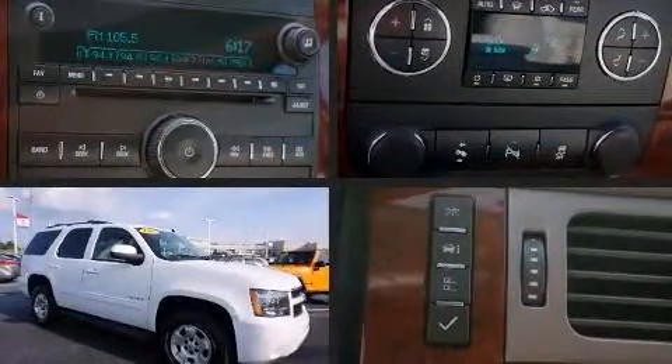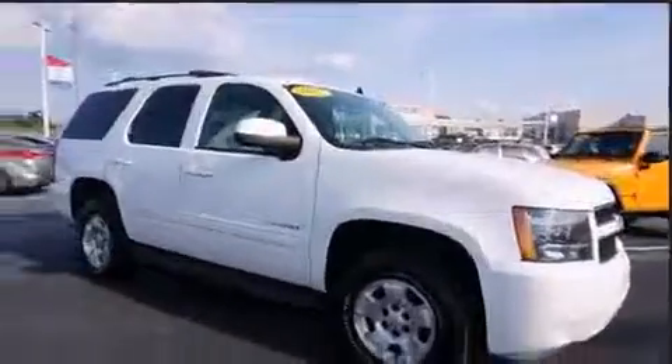Enjoy your favorite music via the stereo system, which includes a CD player with MP3 capability, rear-mounted audio controls, steering wheel-mounted audio controls, and nine speakers, providing excellent sound throughout the cabin.